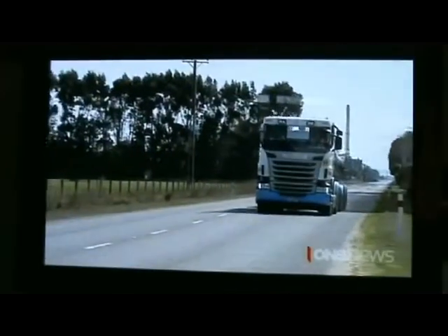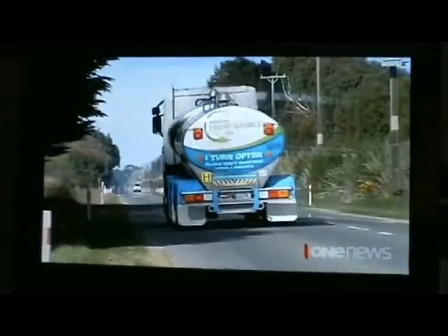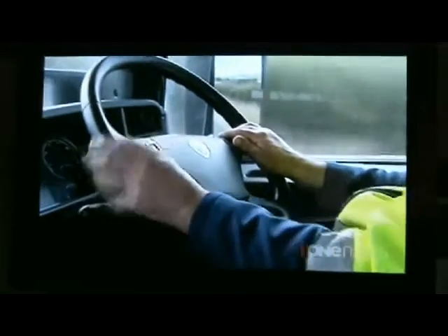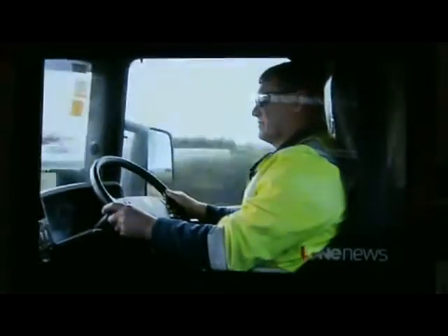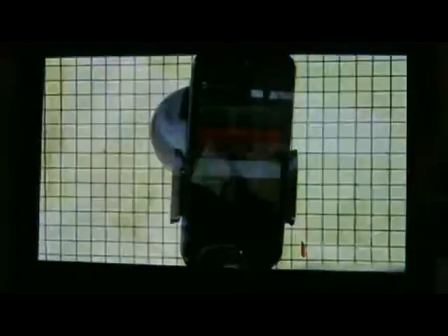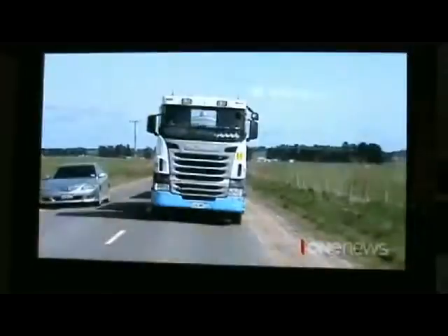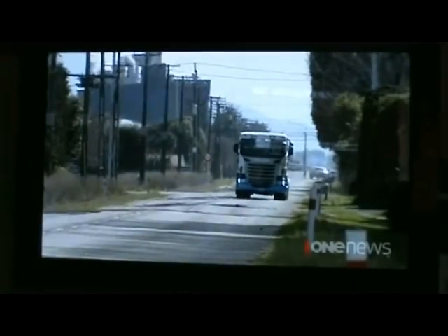Dean Hayden drives about 5,000 kilometres a week in his milk tanker. Now he's making those kilometres count for the community with a smartphone app. The app measures the contours of the road, the degree of roughness, and corrugations, and it helps the council determine where to spend money on their emergency programme.